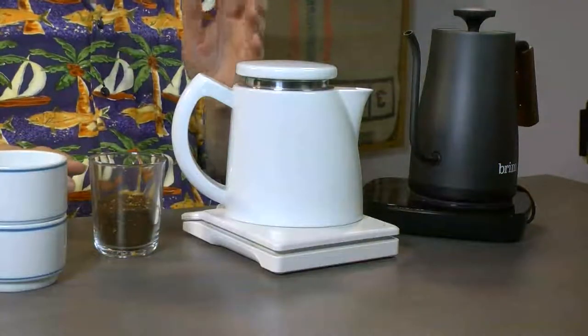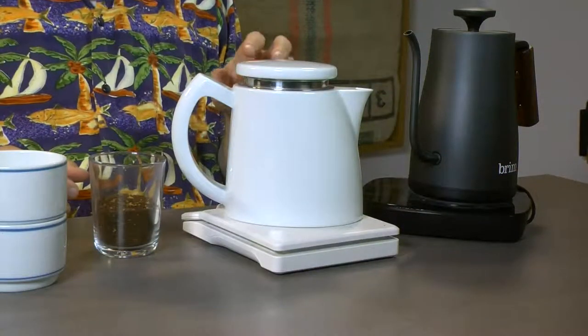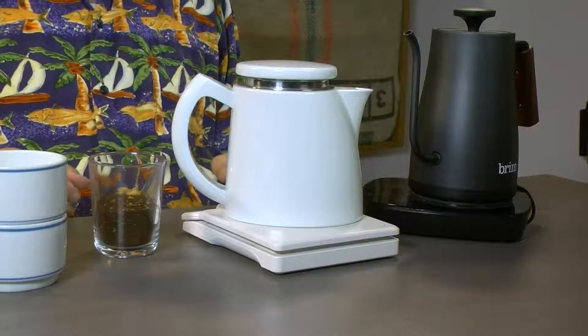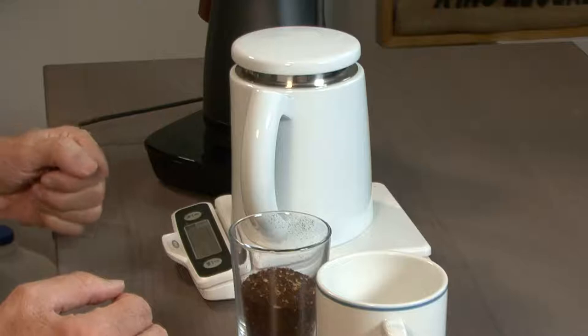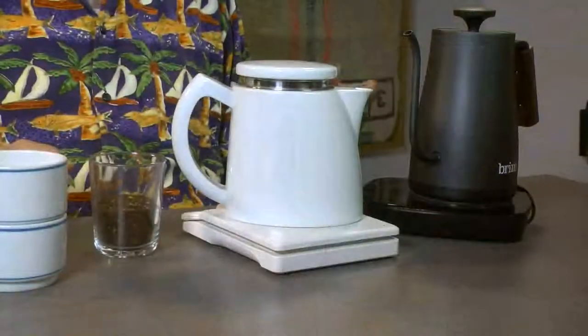The other machine — and by the way, there's a home version, if you're interested you should Google it — the other machine, it's not really a machine, it's a non-machine machine. It's called the Southern Soft Brew. The Soft Brew answers the question: can coffee making ever be made simpler than a French press? Yes. It's called the Southern Soft Brew, and that's the one we're using today.